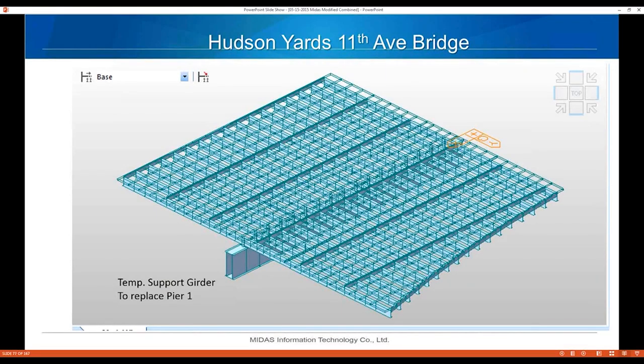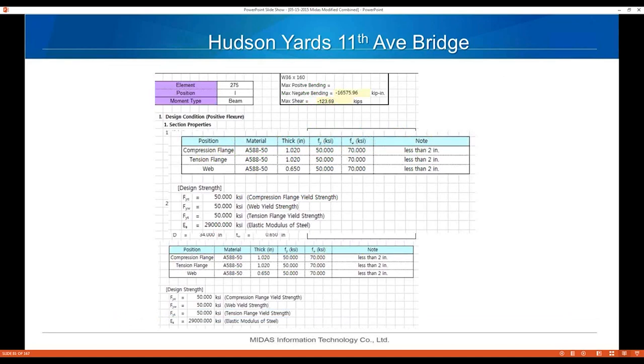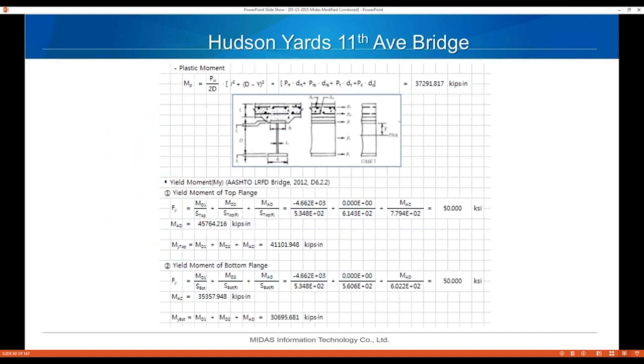Here's my composite design check for the bridge members above to confirm they're adequate with the revised support location. One of the things I like best about Midas is the composite section code check. These are the section properties, the short-term moment from before the deck is poured, and the moment from vehicles, lane loads, and construction equipment. The yield moment calculations for top and bottom flanges show that the bottom flange controlled.